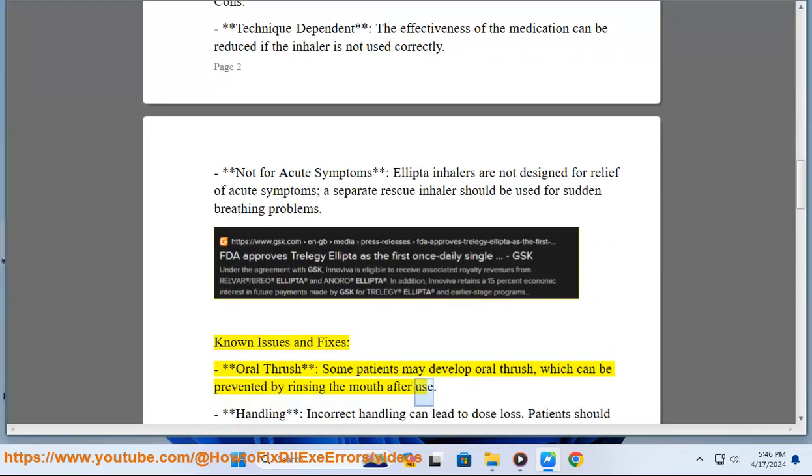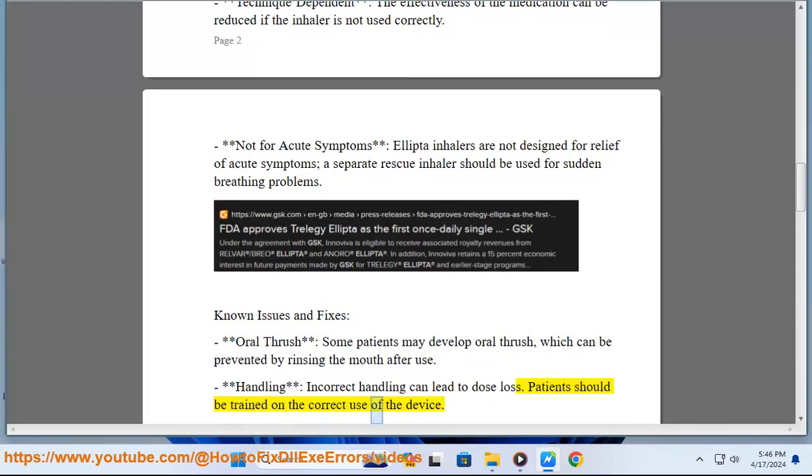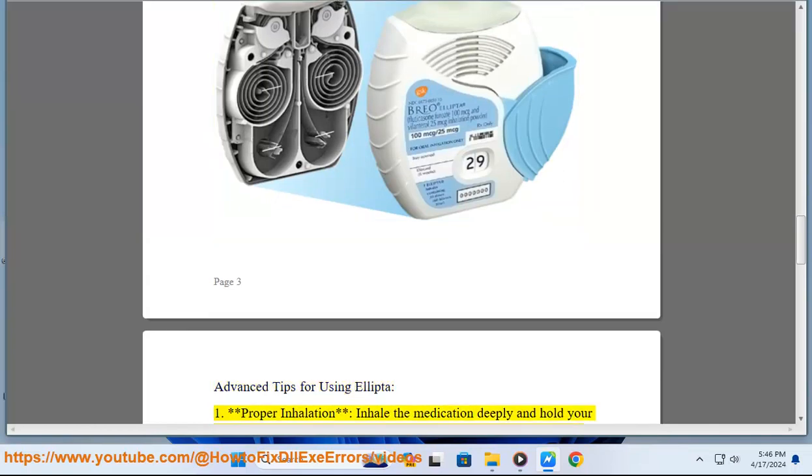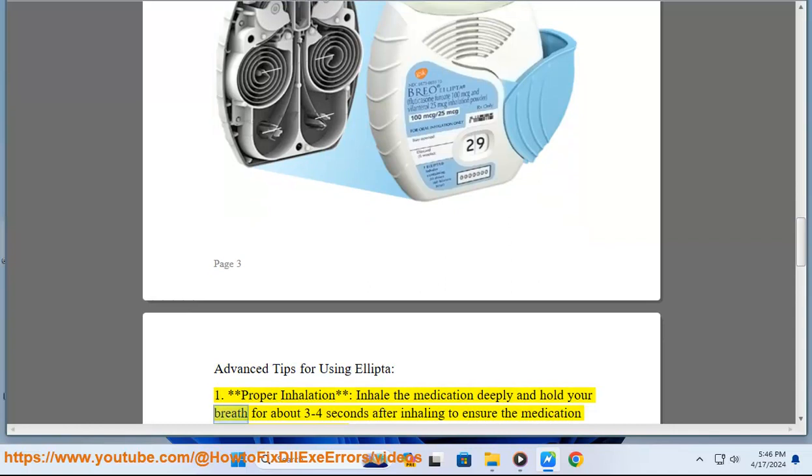Known issues and fixes: Some patients may develop oral thrush, which can be prevented by rinsing the mouth after use. Incorrect handling can lead to dose loss, so patients should be trained on the correct use of the device.